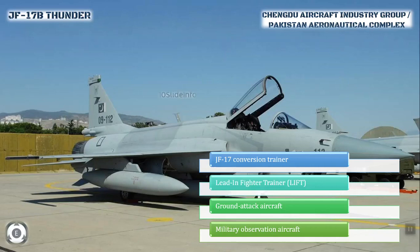The production of the first JF-17B was initiated by Pakistan and China in 2016, and on 28 April 2017 the JF-17B took its first test flight in Chengdu.